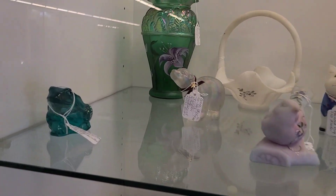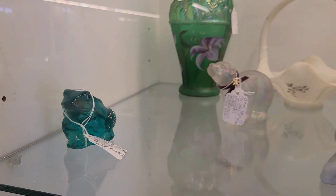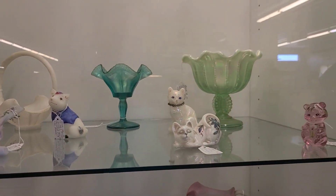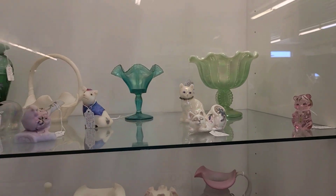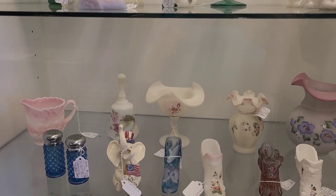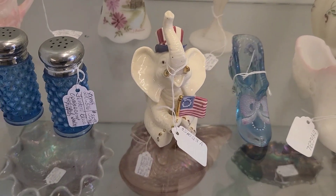This whole section was basically Fenton. Look at this Fenton frog though — I thought he was cute. You don't see the frogs quite as often as the other ones. Here were some Fenton animals and baskets, and on the next shelf there was another compote, a pitcher I believe, and some shoes.